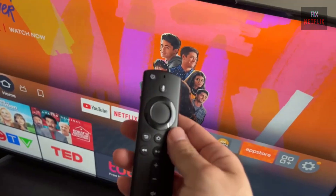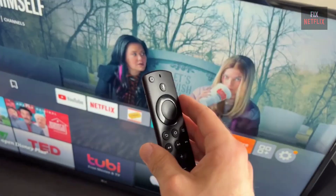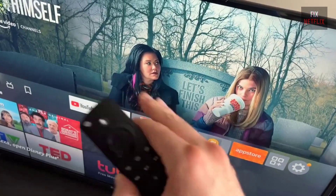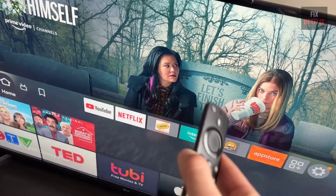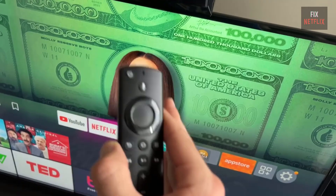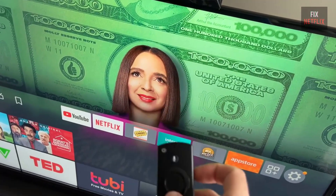Welcome back to Fix Netflix channel, where we help you solve tech issues in simple steps. Today we're tackling a common problem — what to do when your Fire TV remote's microphone isn't working. If you've been struggling with voice commands on your Fire TV, don't worry. I've got you covered with a quick troubleshooting guide. Let's jump in.